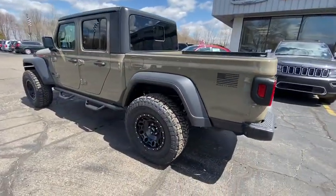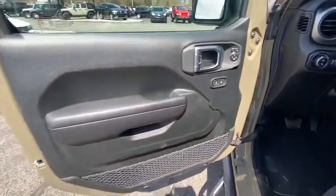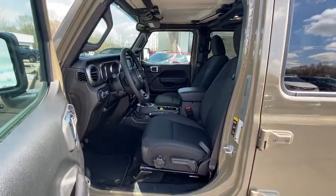Traction control, dual airbags, power steering, four-wheel disc brakes, universal garage door opener, eight speakers, center armrest, compass, electronic stability control.